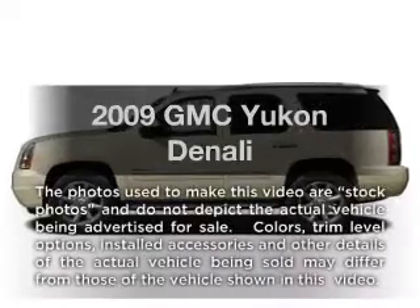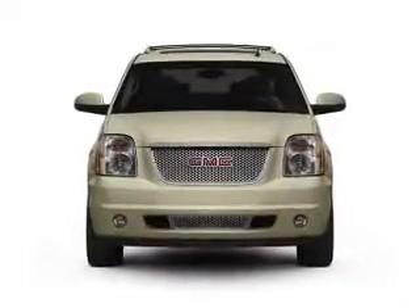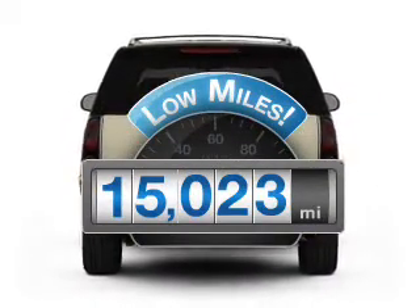Introducing the 2009 GMC Yukon. Everything you need under one roof with this great vehicle. Why worry about high mileage? Choosing a ride with lower mileage is the right choice for your busy life.